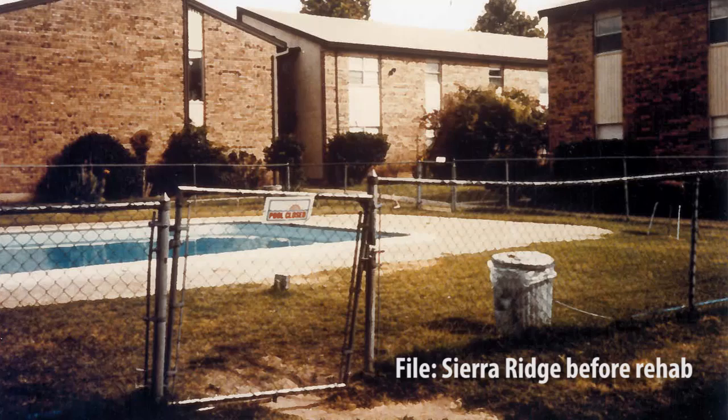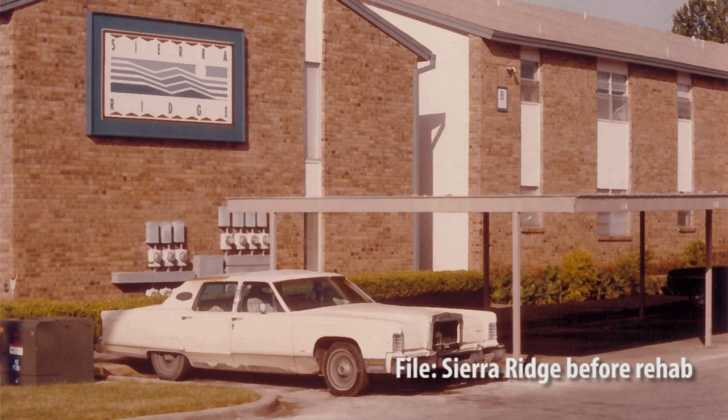Foundation Communities bought the Sierra Ridge apartments 23 years ago and it was rundown. There was a lot of gang activity, 20% of the apartments were unfit — you couldn't live there.